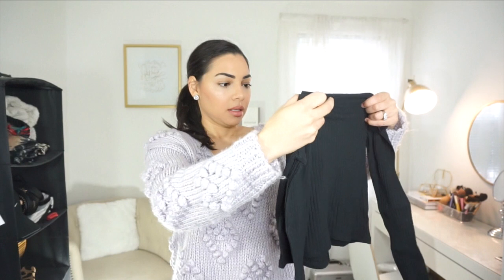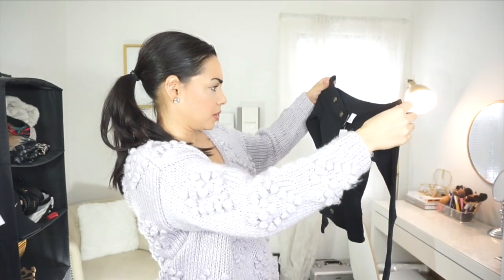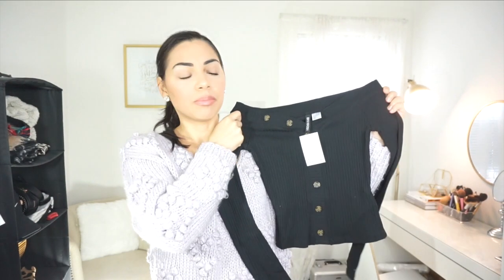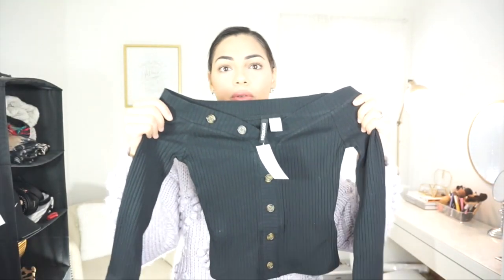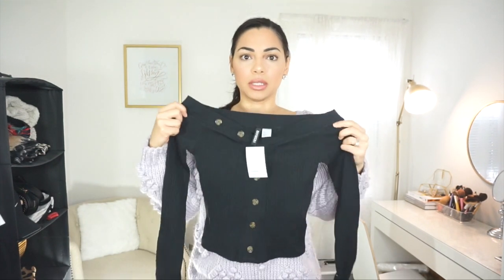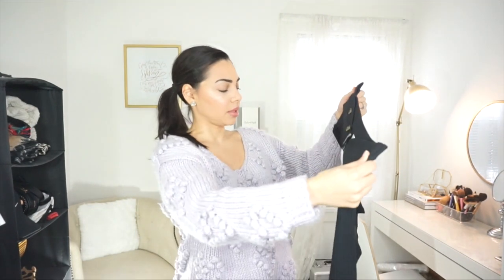The next thing is this sweater — I was really excited for it and it looked really nice, but it looks kind of small, really really small. I don't know if I'm going to fit it. It's an off-the-shoulder button-detail sweater that looked really cute on the model online. It's supposed to come off the shoulders, but I'd have to wear it with high-waisted pants because it looks really short.